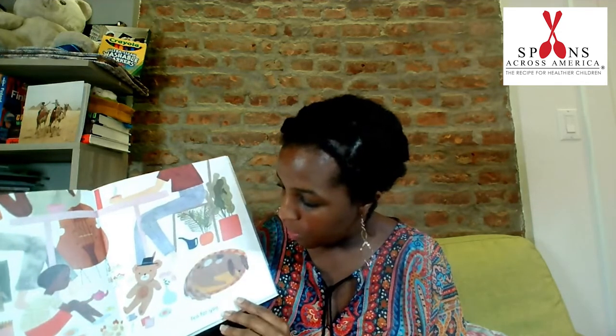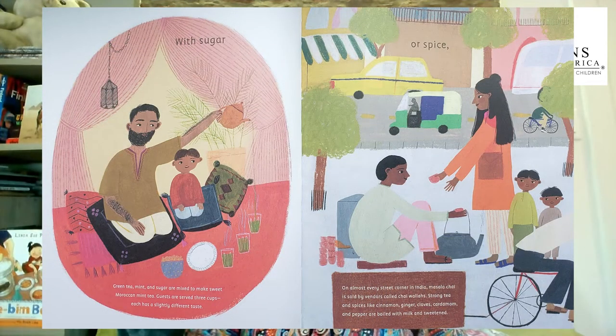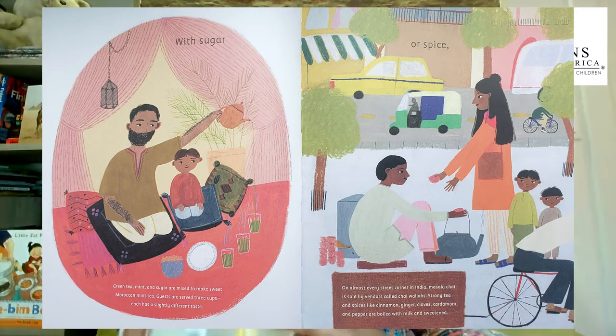This child is enjoying tea with their teddy bear. Tea with sugar — green tea, mint, and sugar are mixed to make sweet Moroccan mint tea. Guests are served three cups. Each has a slightly different taste.